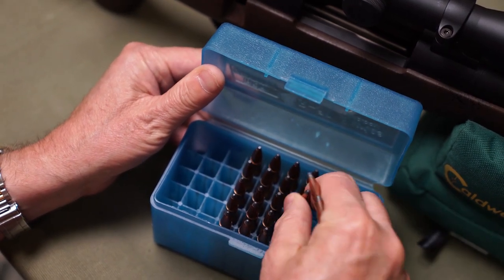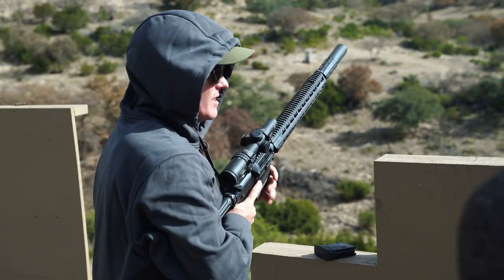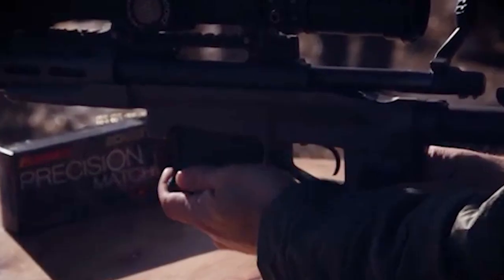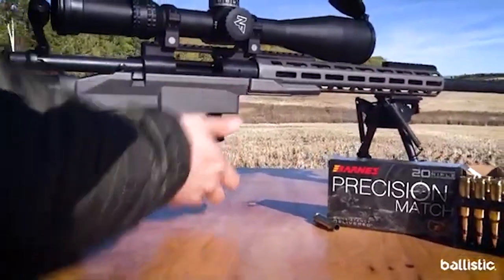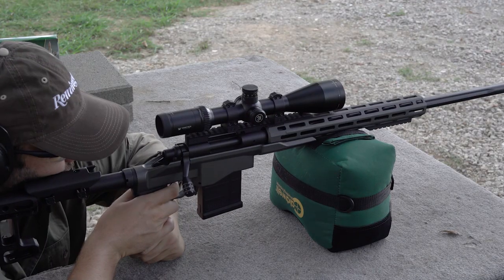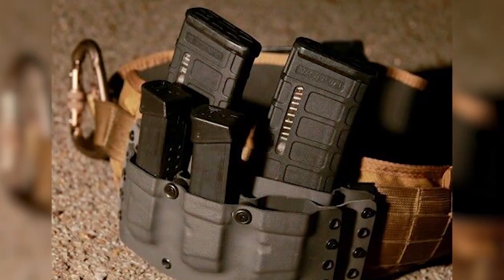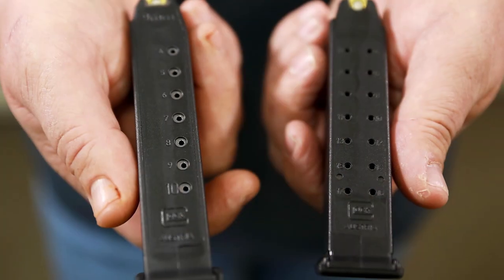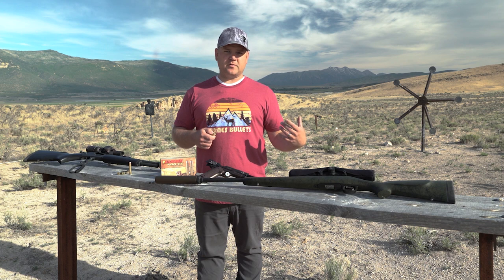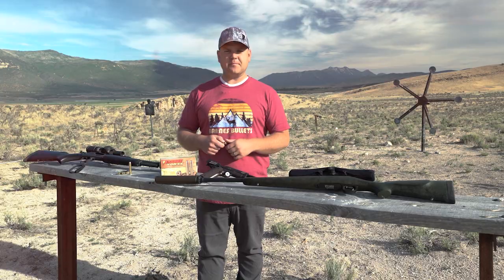Keep your ammo separate and marked properly. If you're a hand loader, keep rounds in well-marked cases so you don't get them mixed up. Also keep in mind that some calibers share the same magazine — for example, 6.5 Creedmoor and 308, or 300 Blackout and 556/223. Most shooters probably own both, so if you're taking both to the range, keep the guns and ammo separate to ensure safe, reliable performance every time.